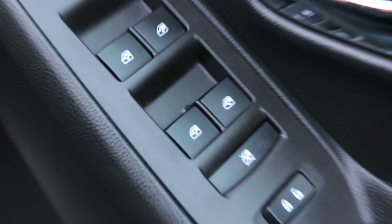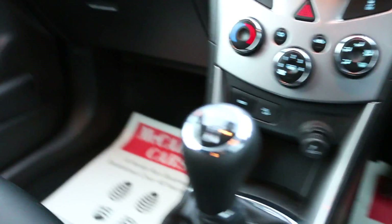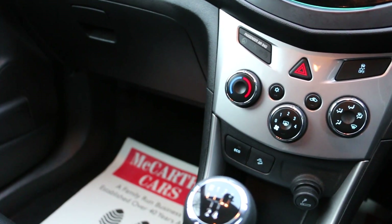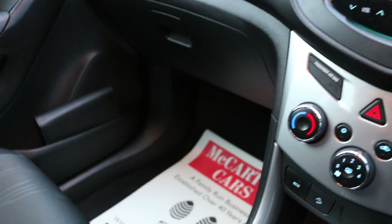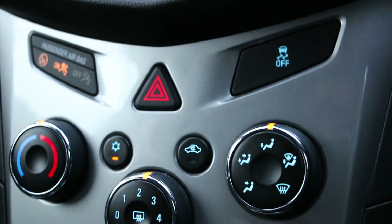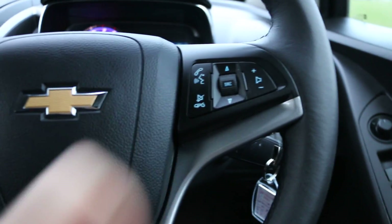It's got electric windows and mirrors, auto headlights, and this is a 5-speed manual. It's got an eco start-stop function, air conditioning, traction control, a multifunction steering wheel with cruise control on the left hand side and voice commands on the right hand side.